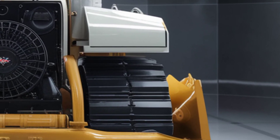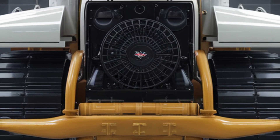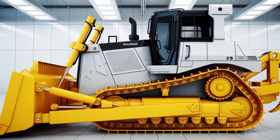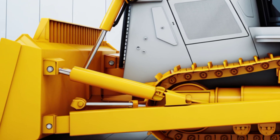The control interface is fully digital, with a large touchscreen display showing live data, machine diagnostics, GPS integration, and customizable control profiles. Whether you're grading, ripping, or pushing material, the precision is unmatched.